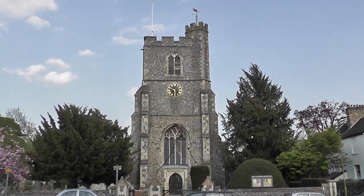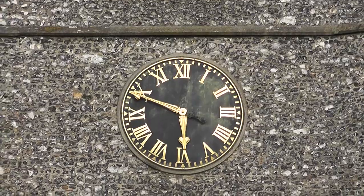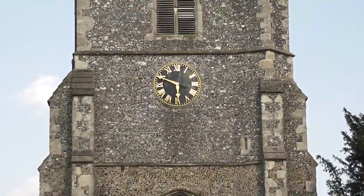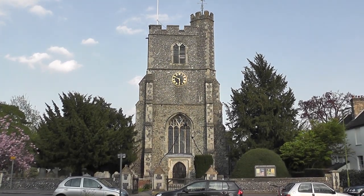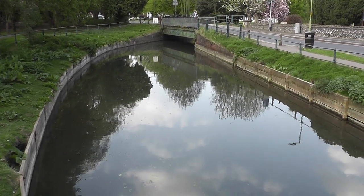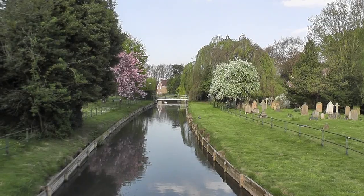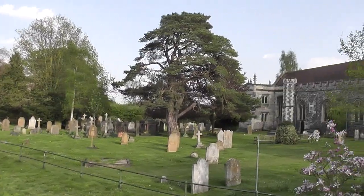St Augustine's Broxbourne - pretty much bang on time; I expected to be done by six. Crossing over the New River again - which is neither new nor a river, but a man-made navigation channel to feed London apparently. Another shot of the New River and the church from another angle.